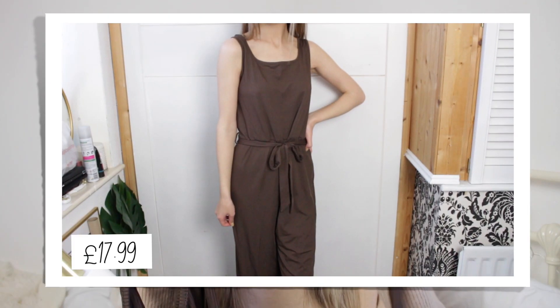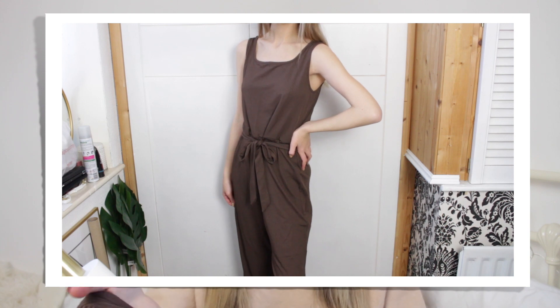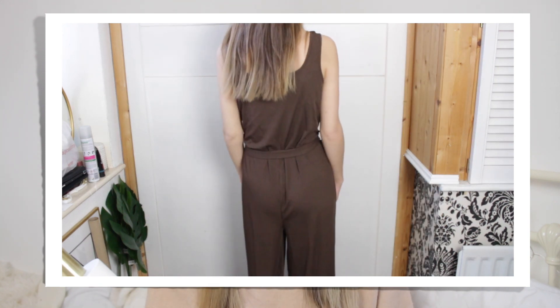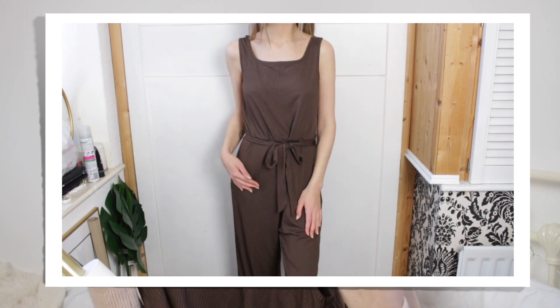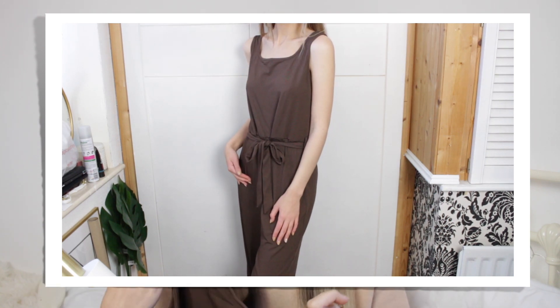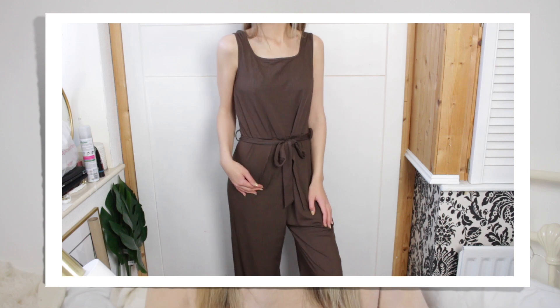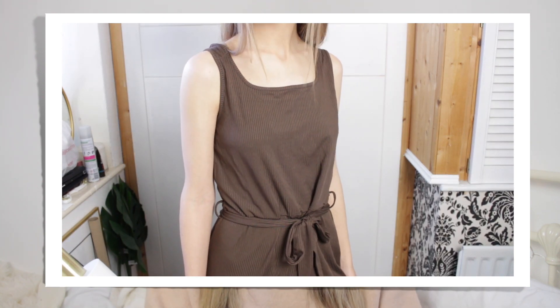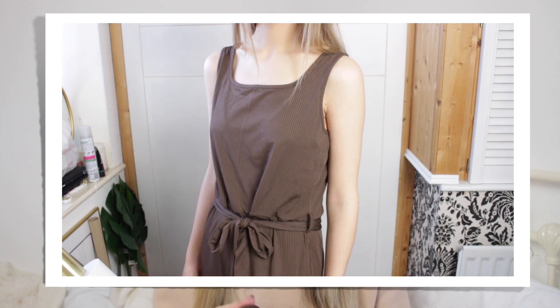So one of the first things I tried on was this dark chocolate brown kind of lounge jumpsuit. It is a jumpsuit and you get a little tie to tie it in at the waist. I kind of like the idea of some of these loungewear one pieces and this colour kept drawing me in. I'm a little bit obsessed with brown at the moment. I really love the quality of this, though the material didn't feel the way I thought it would.